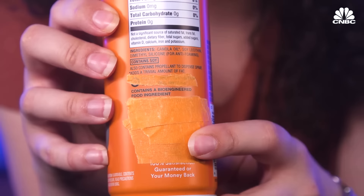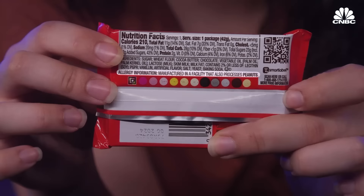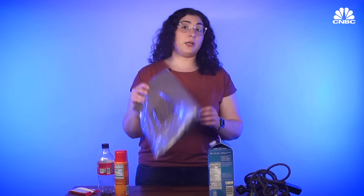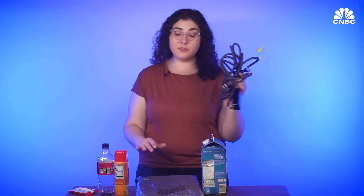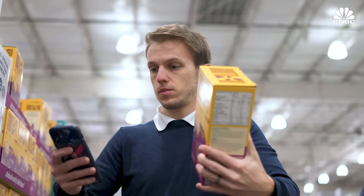There are many different types of warning labels, but let's split them into two categories: think twice before buying, and be careful using this. Think twice labels warn the consumer to reconsider buying — for example, this product was manufactured in a facility that also processes peanuts, a known allergen. Be careful while using this tries to anticipate anything a person could do wrong. Some types of warning labels work partly because they make people pause and think about negative health consequences.